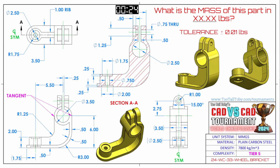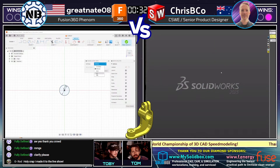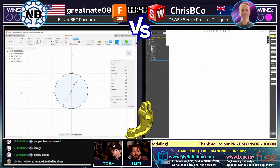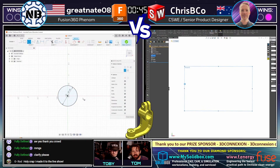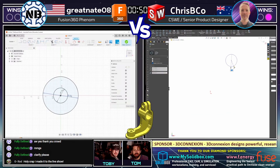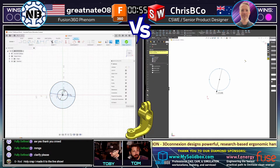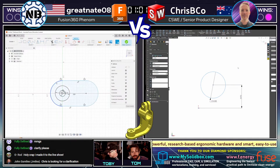It looks like both of our runners have grabbed the screen capture successfully. Now we're going to flip over to our CAD versus CAD battle. Crispy Coe on the right running SolidWorks — he's doing a full restart, switching to a different template. I think he chose the wrong template to begin with. Is that going to give Greatnate the edge he needs? Great point, Tom. Thank you.